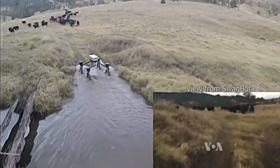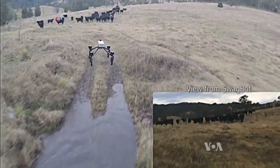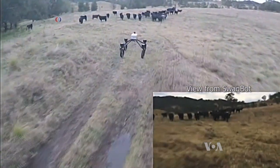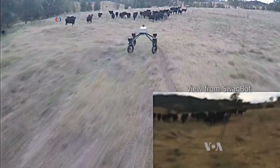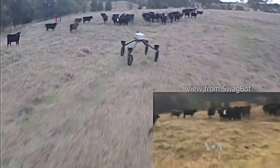The prototype called Swagbot is traversing the rugged landscape on this Australian cattle station to manage the cows. The battery-operated all-wheel drive machine can zip along at up to 20 kilometers per hour on flat land.